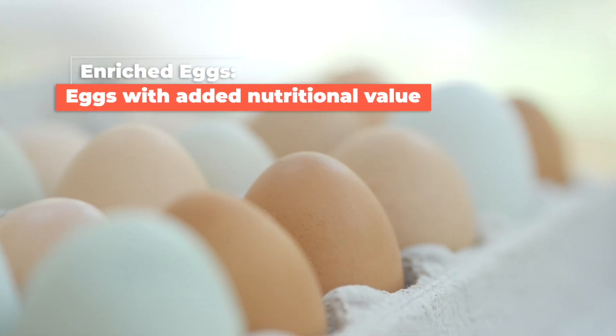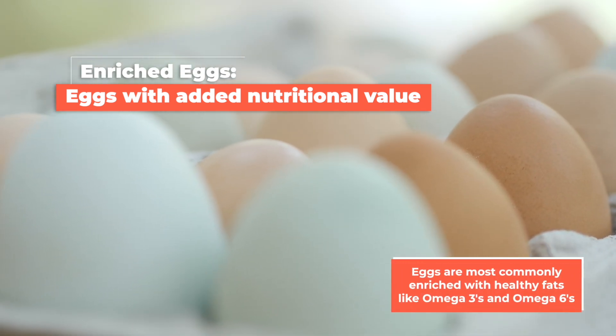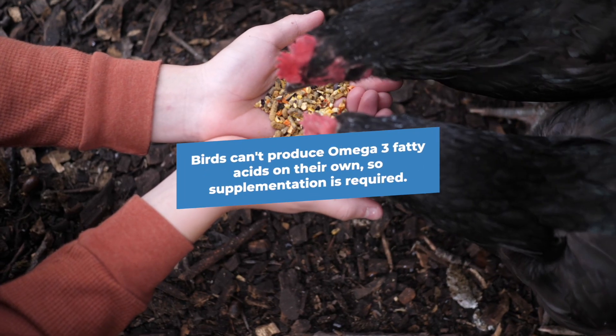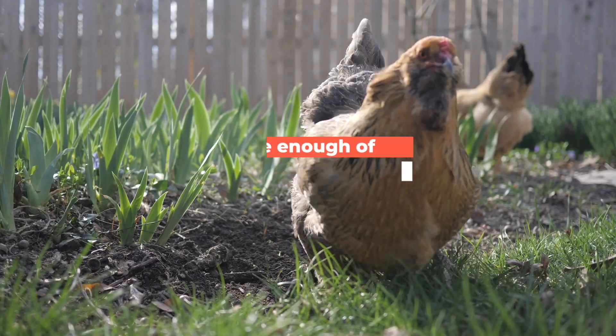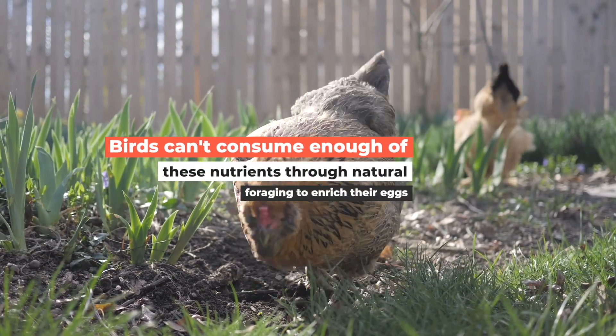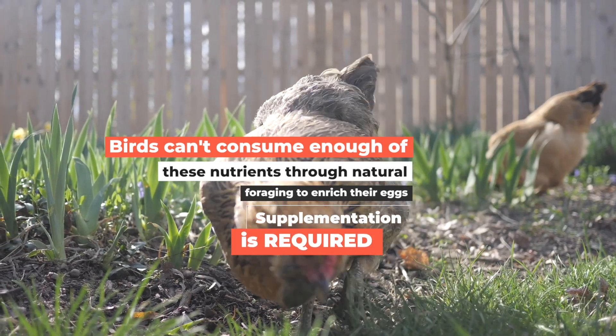Enriched eggs are eggs with added nutritional value. The most common type of enriched eggs are those with healthy fats like omega-3s and omega-6s. Birds can't produce omega-3 fatty acids on their own, so supplementation is required. Technically, through natural foraging, birds can consume some of these nutrients, but not at the level needed for eggs to truly be enriched, so supplementation is required.